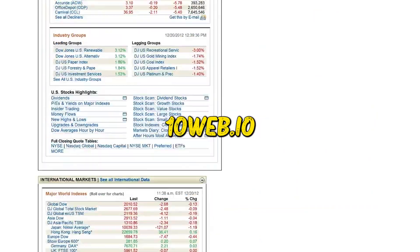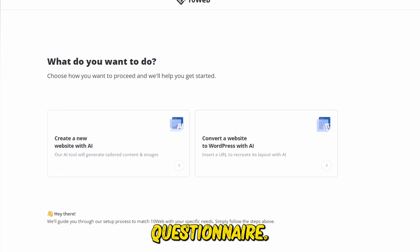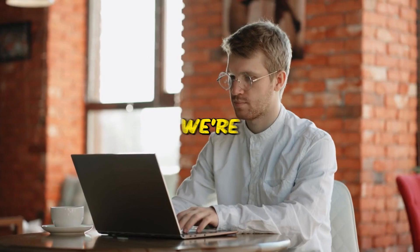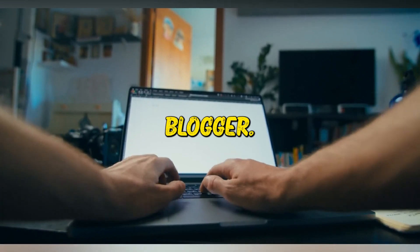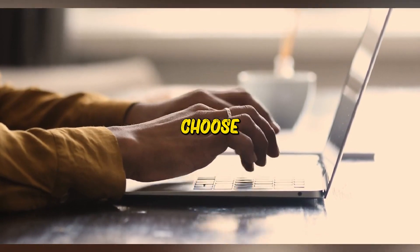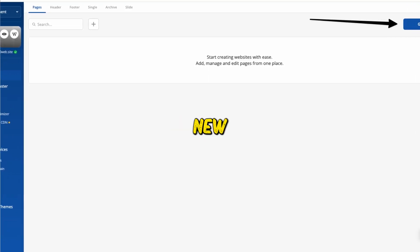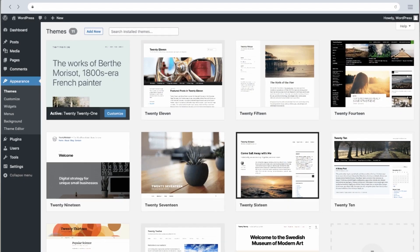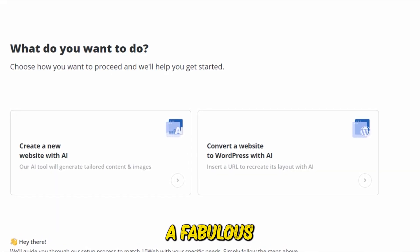To get started, head to TenWeb.io and hit the 'Get Started for Free' button on the homepage. You'll be directed to a questionnaire — a casual icebreaker asking how you'd best describe yourself. Since we're designing an affiliate website to create articles promoting various AI software, simply select Blogger. It'll then ask the number of websites you intend to manage; as we're building a single website, choose the first option. You can then either create an entirely new website with AI — which is exactly what we're about to do — or optimize your existing WordPress website.